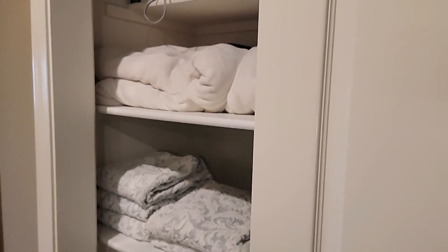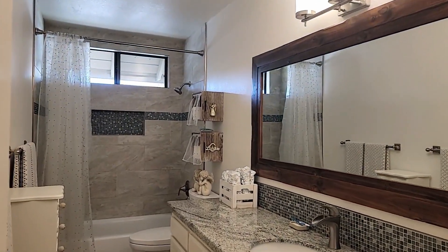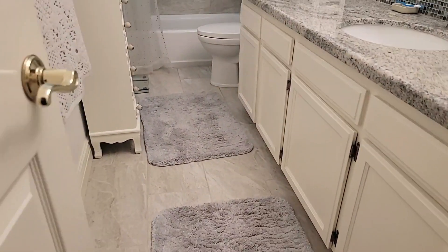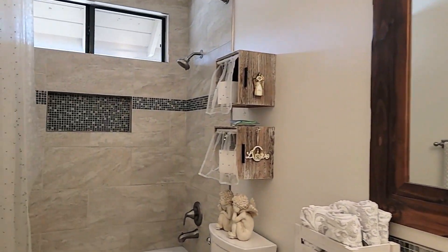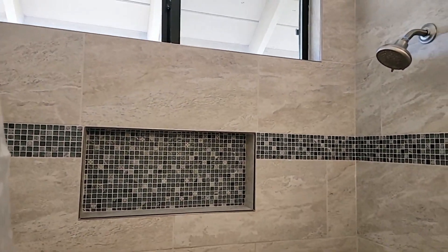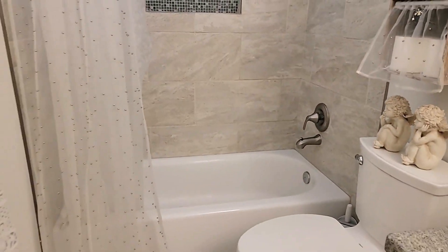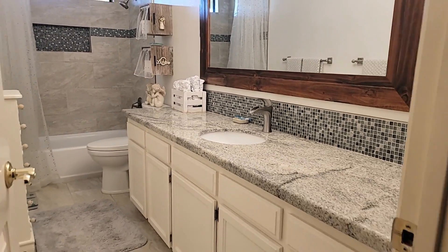As you go through the hallway, there's another linen closet — narrower but plenty of storage. Here's the second floor full bathroom. Check out the floors — the finishes in here are just superb, really nicely done with beautiful counters and a beautifully done shower. This is definitely a move-in ready house with all the details really paid attention to.